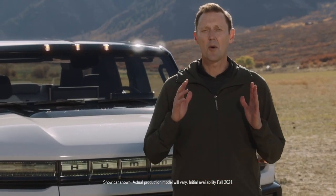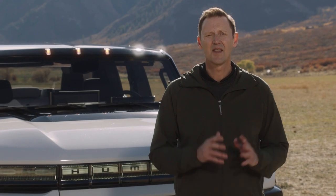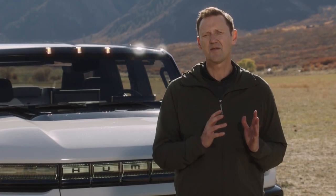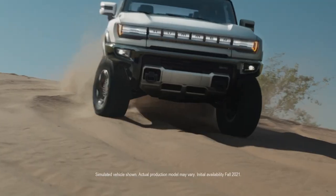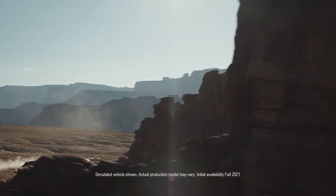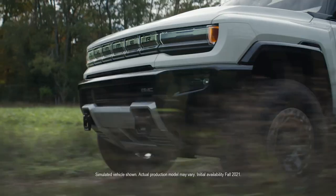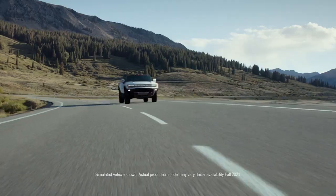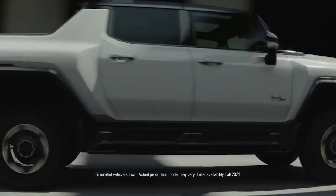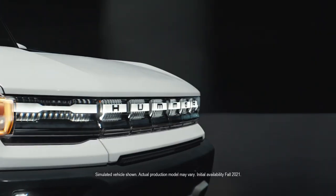The Hummer EV is also a perfect fit for GMC. It epitomizes the innovation and engineering excellence that have served as the foundations of our brand for well over a century. It is bold, capable and precisely crafted, providing truly remarkable on- and off-road capability, along with a quiet all-electric propulsion system, packaged in a design that takes luxury to new heights.